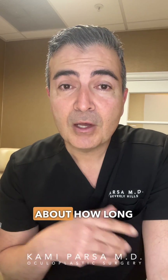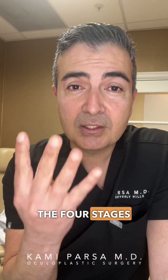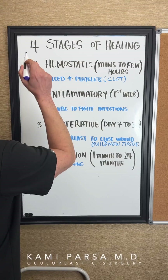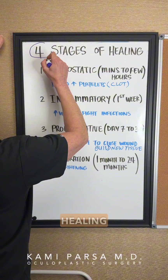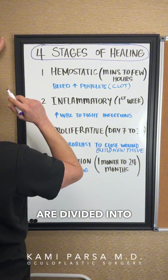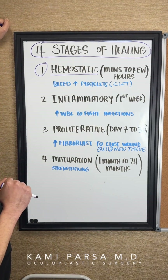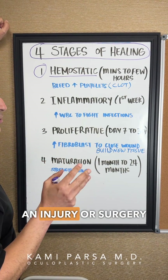We get tons of questions about how long does it take to heal. To answer that, I want to explain the four stages of healing. The first stage is the hemostatic stage — this is when you've just had an injury.